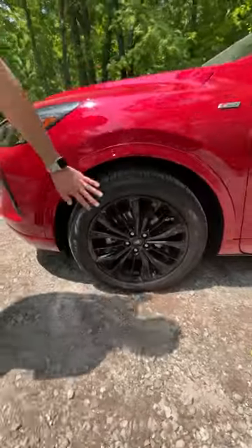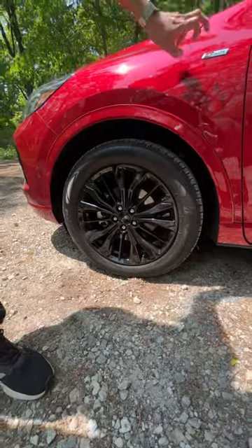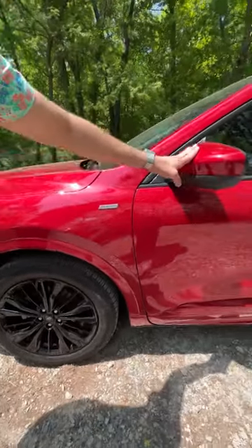Around the side we've got glossy black painted wheels, ST-Line badge, body-colored mirror caps, and body-colored cladding down here.